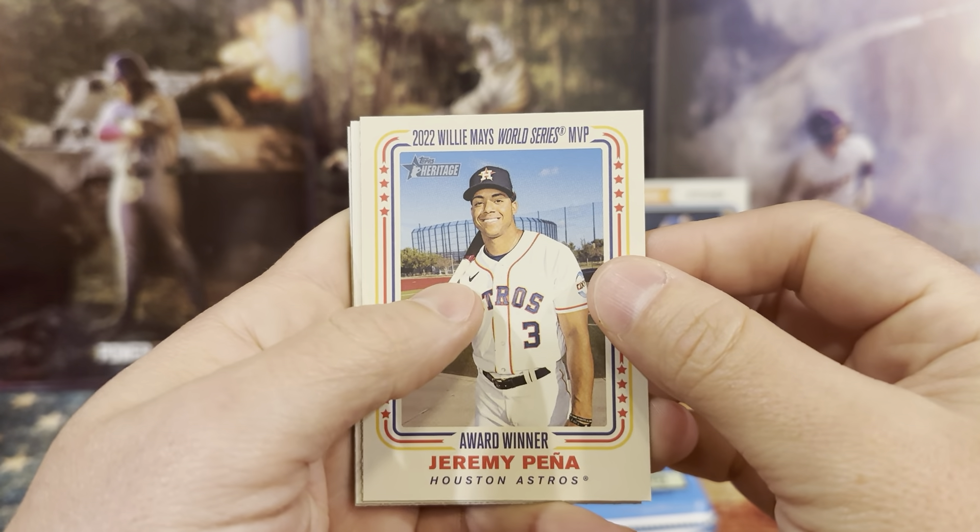I want to thank you guys for joining us, we appreciate it. Your time is valuable. We're going to try to keep these videos short — we're only going to open one box today. But we appreciate y'all being here. Trey Turner. I think this is not the short print. Kyle Story's rookie card.